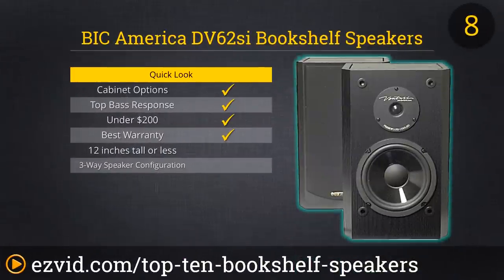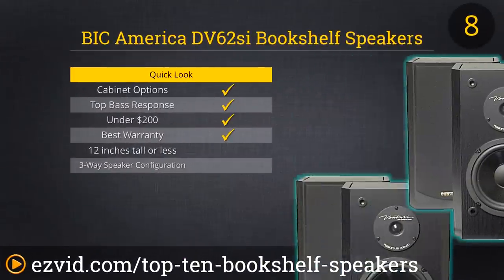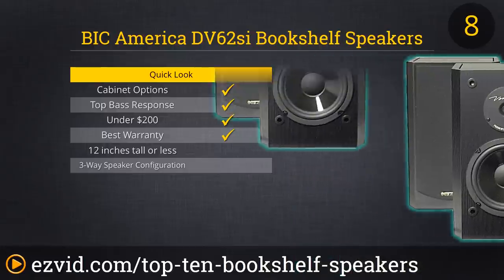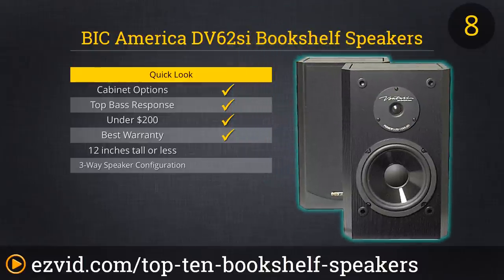The Venturi DV62SI from BIC America speakers are very efficient with an excellent range of frequency response. If you love bass, these are the speakers for you. You'll get nearly a full octave below the capabilities of most bookshelf speakers. Those drums and bass guitars will really thump. They'll work as primary speakers or surrounds.